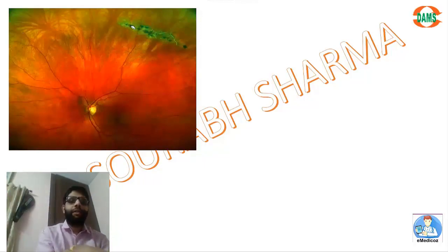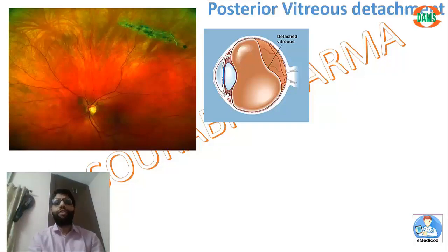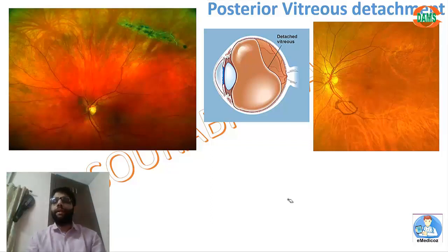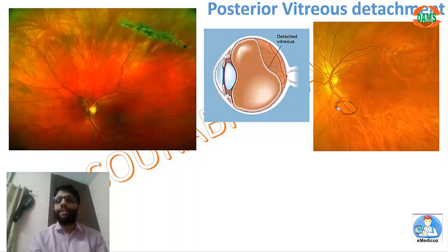Lattice degeneration consists of very thin retinal areas usually present in the periphery, which can develop holes. Snail track degeneration is a precursor of lattice degeneration. With age, posterior vitreous detachment (PVD) occurs as the vitreous separates from the retina and can create a tear. However, when the entire vitreous is separated — seen as a Weiss ring, as it detaches from the optic disc but remains attached to the ora serrata — the patient sees a single floater. Complete PVD with Weiss ring has very few chances of causing retinal detachment.